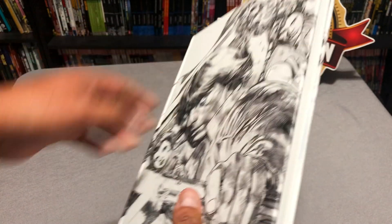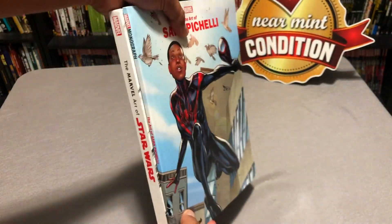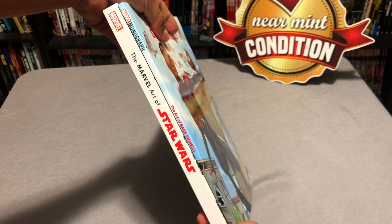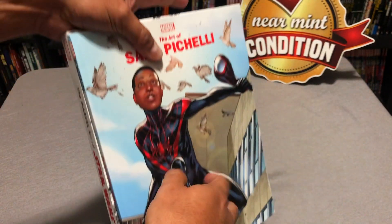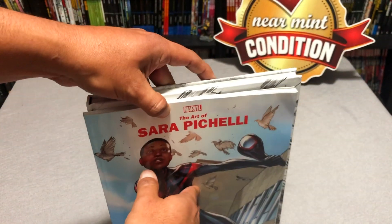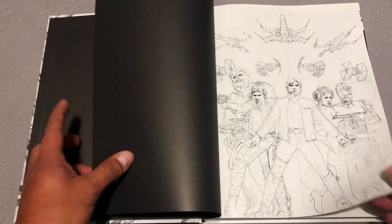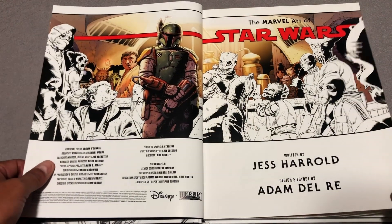Here's the back. Before I take a look at it, I wanted to give it a quick comparison to the Art of Sara Pacelli right here. As you can tell it's a lot thicker and a little taller because of the hardback. Cracking it open, here are the John Cassidy pencils — I love when they have things like that.